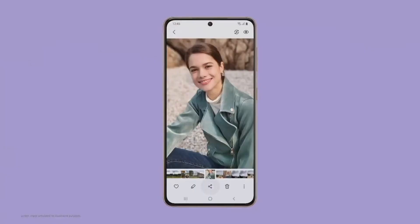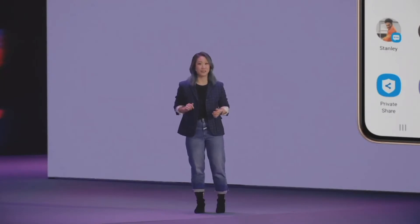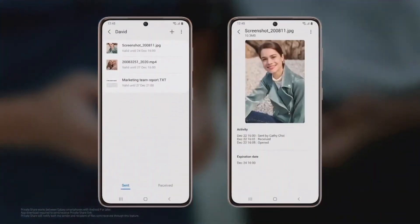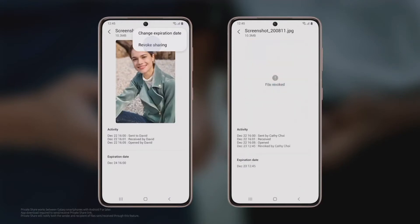We also upgraded the S21 series privacy features for the pictures and text files you share. Now you'll be able to remove location metadata from photos to keep your location private. With PrivateShare, you can share your content and revoke access whenever you please, or just let it naturally expire after two days so you can send your content worry-free.